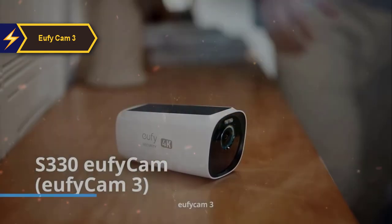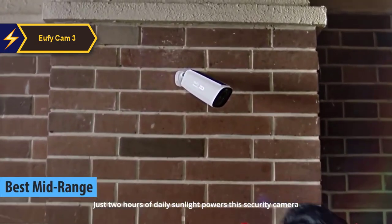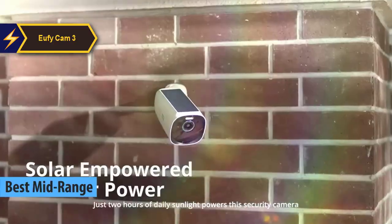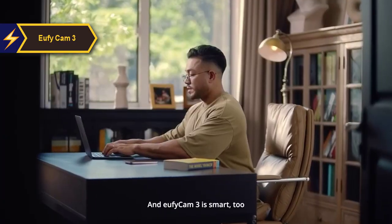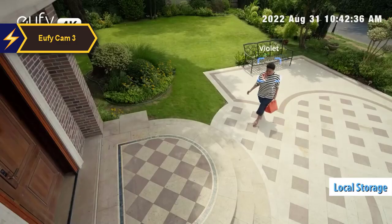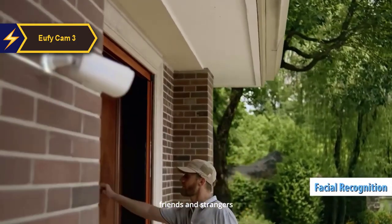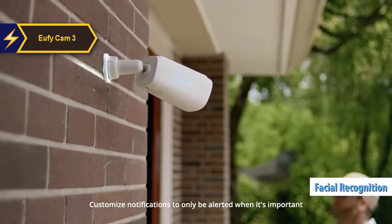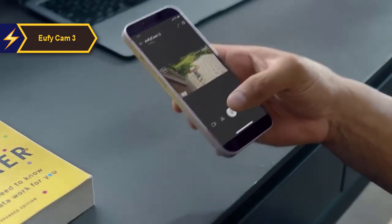The U5 Cam 3, also dubbed the best mid-range solar powered security camera of 2024, is a game changer in the realm of home security. Anker's smart home security brand U5 has always been a forerunner in providing local storage and a subscription-free model. The U5 Cam 3 is their first security camera that excels in facial recognition without necessitating cloud connectivity. For those who value privacy and are not keen on subscriptions, this camera could be the ideal choice.